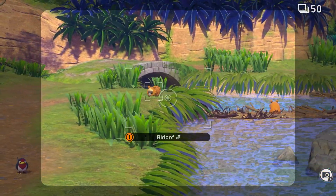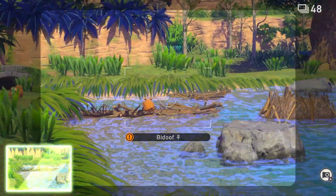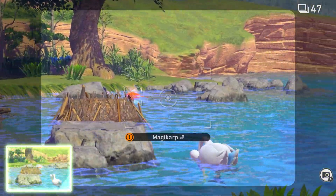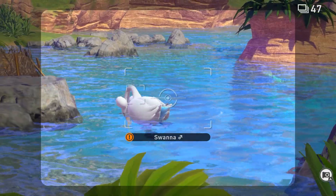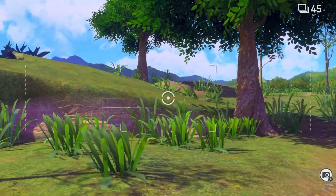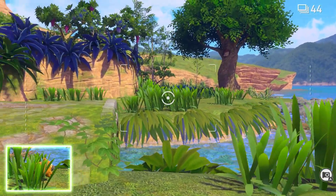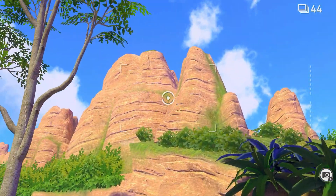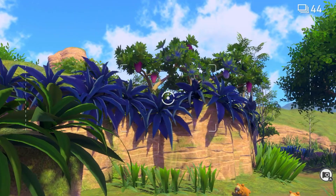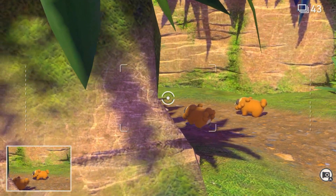There's two Bidoofs! Is that a Magikarp? Yeah! And what do we have here — a Swanna? Is there any more Pokémon around here? We got another photo of it. This is so beautiful actually — the map is so beautiful.